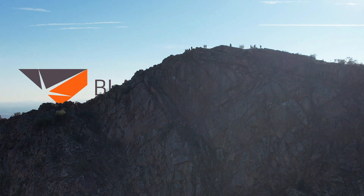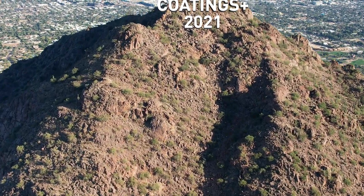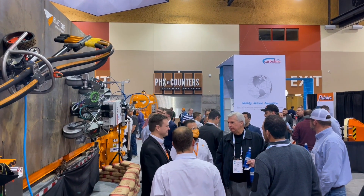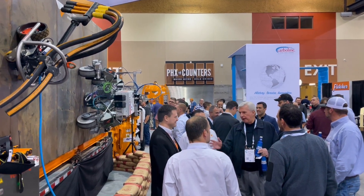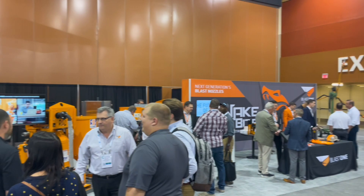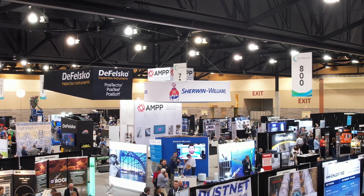Greetings, welcome to Blast One. Just want to give you a recap of what we've seen here at the Coatings Plus SSPC show in 2021. It's the last Coatings Plus, it's the last show for SSPC — next year it's AMP. We're going to show you some of the new things we've got at this show and what some of our great vendors have got here.